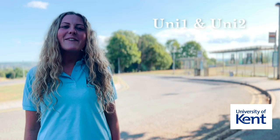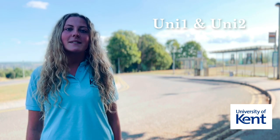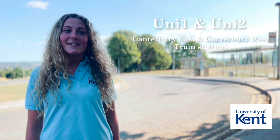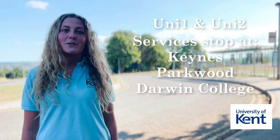The Uni1 and Uni2 bus services are available for easy access between Canterbury campus and the City Centre, and also pass through near to both Canterbury East and Canterbury West train stations. These services stop at Canes, Parkwood, and Darwin College bus stops on campus.